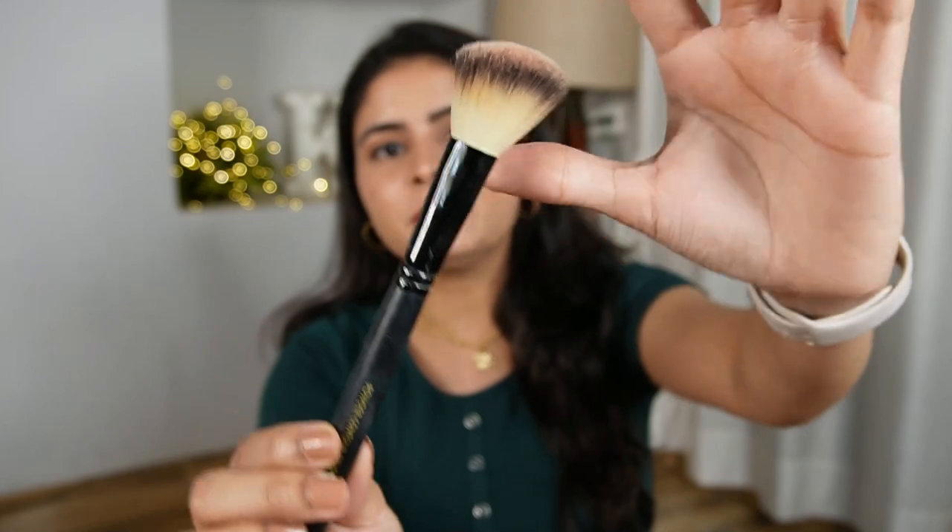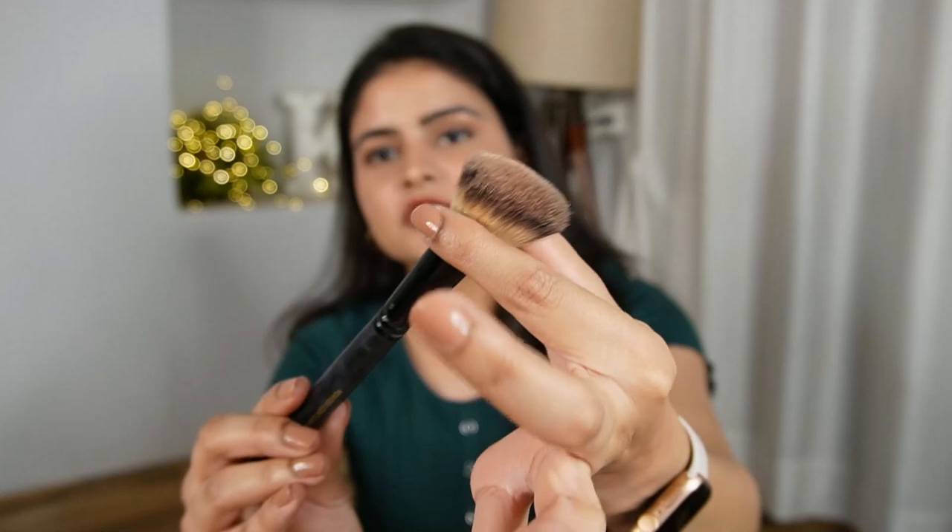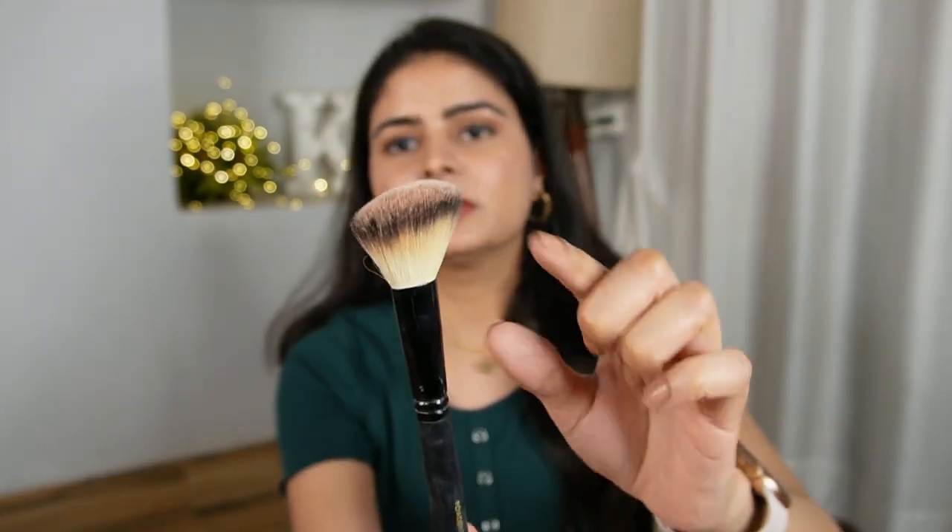Next up, I have a makeup brush from the brand Cuffs and Lashes — this is my first brush from this brand and I really like it, so I think I'm going to get more brushes. I ordered it from Amazon. This is a powder contour brush. It has a very good curve — it is not too broad. For my small face, when I use big broad brushes for contouring, it becomes a big contour and gets patchy. This sleek, sharp curve is perfect.